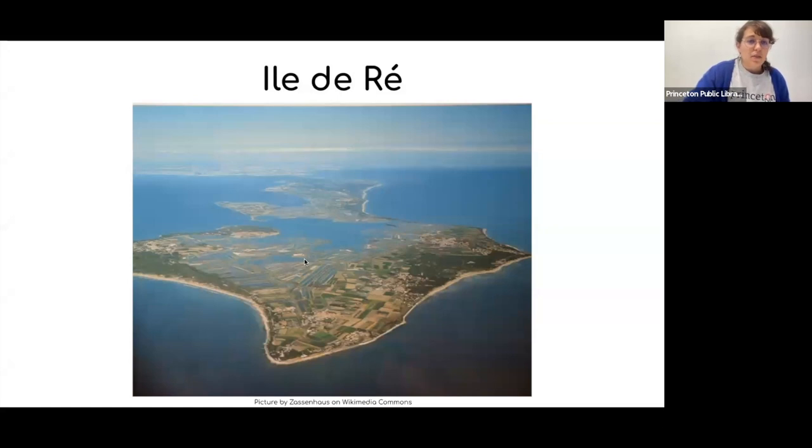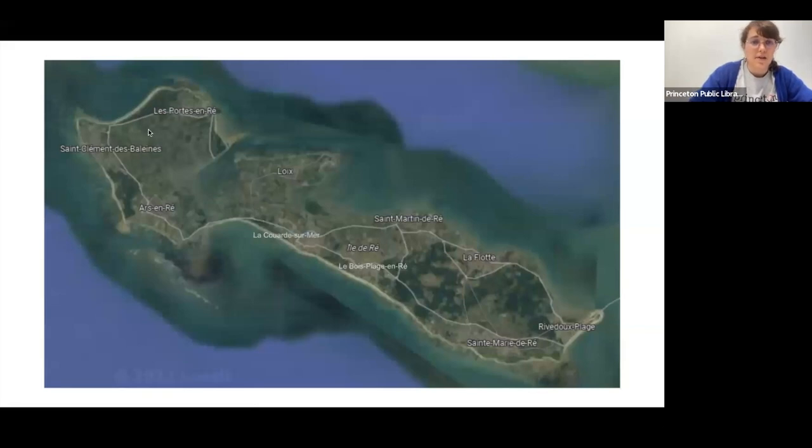The Île de Ré is about 25 kilometers long and hosts about 18,000 inhabitants per year. During the high season in summer it can host 10 times as many people, so it's a very touristy place. It's composed of about 10 villages scattered along the whole island. What's interesting is that its volume actually changes depending on the tide — at high tide some land is hidden by the sea, and as the water recedes the island increases in volume.